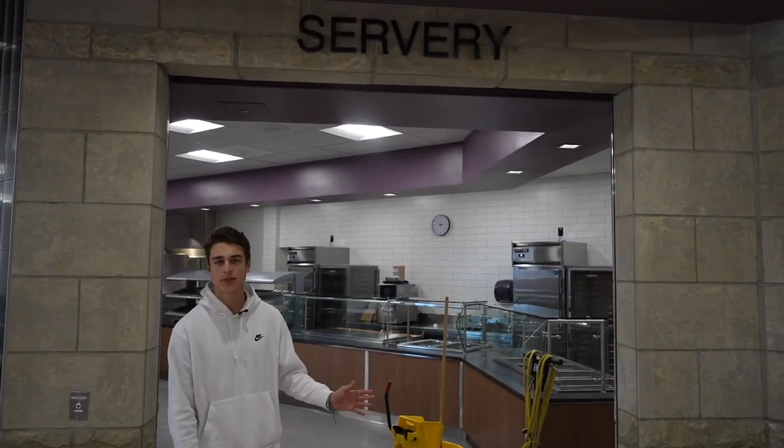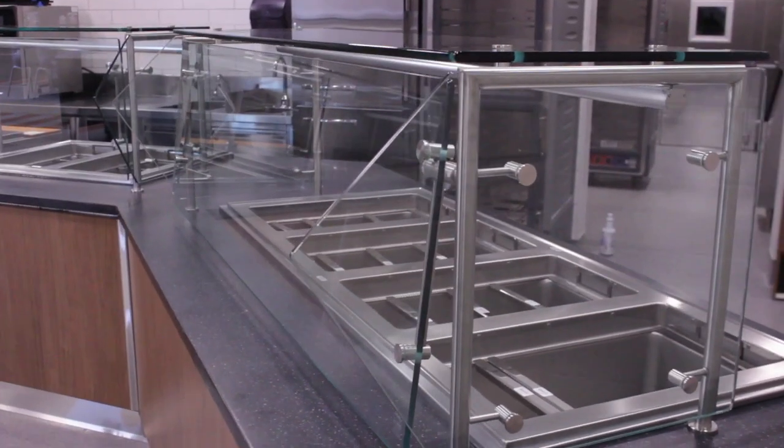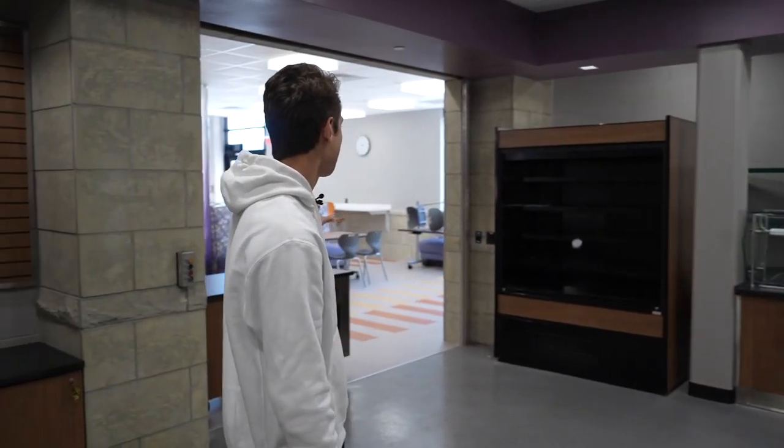Right here is our servery. This is where students are going to get their food. We're going to come in through here. Everything's along this back wall — it's nice and organized, straightforward. Come get your food from all these brand new state-of-the-art appliances, then you head back out into the main cafeteria.